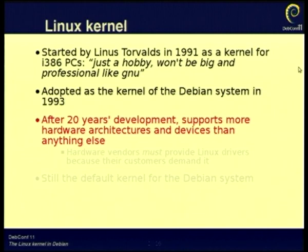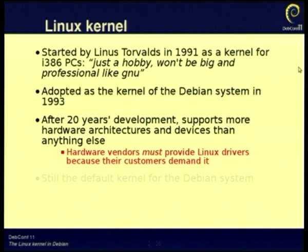If you count all those, there could be 40 or 50 architectures. There are over 2,000 device drivers, each of them supporting potentially very many devices. At this point users demand Linux support for hardware, and hardware vendors have to provide Linux drivers — this doesn't always make it into the official kernel releases, but there's always going to be some sort of driver. And today it's still the default kernel for the Debian system, although there's some competition now from kFreeBSD.